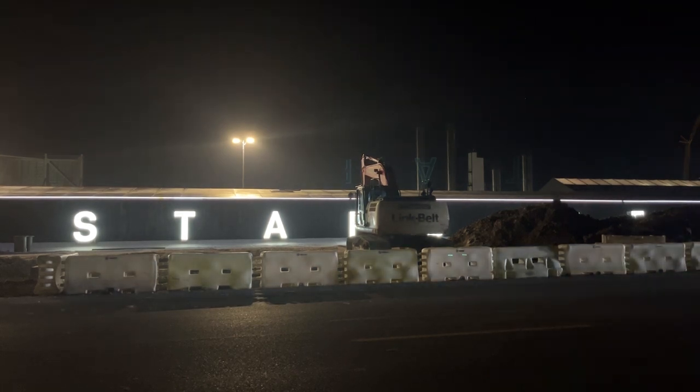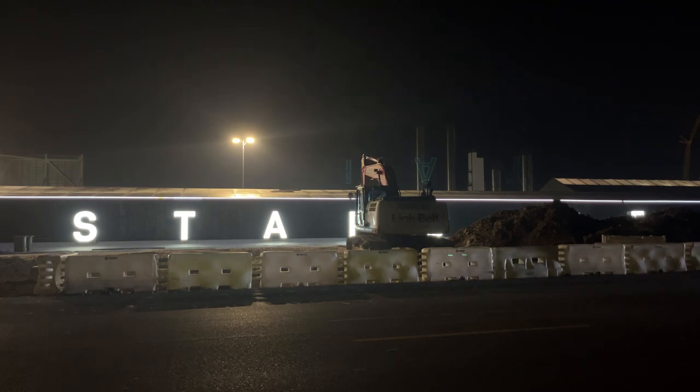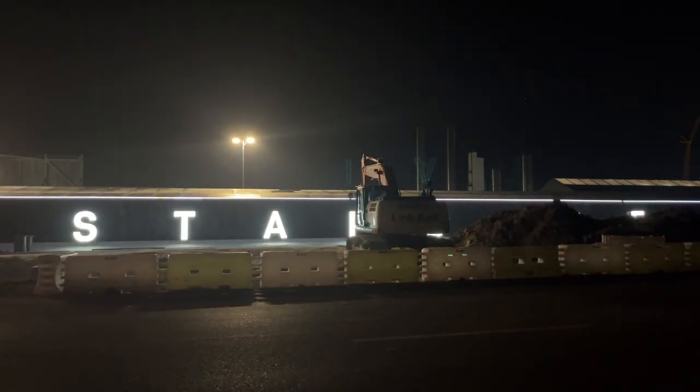This is the under-construction video. It is June 21st, 2023, here at the build site at SpaceX — the launch and build site, but mostly the build site. We are looking at the first Starbase sign ever to be constructed, here at the small village of Boca Chica, Texas.